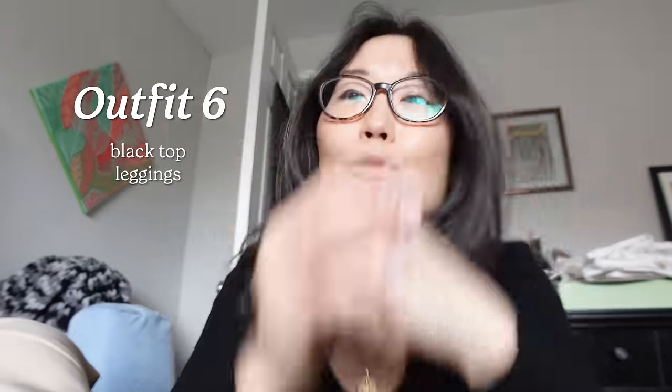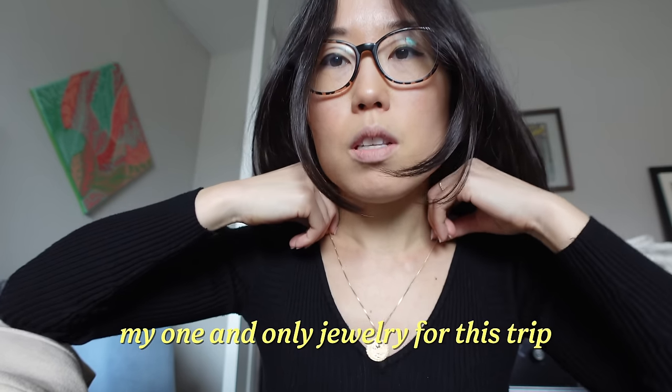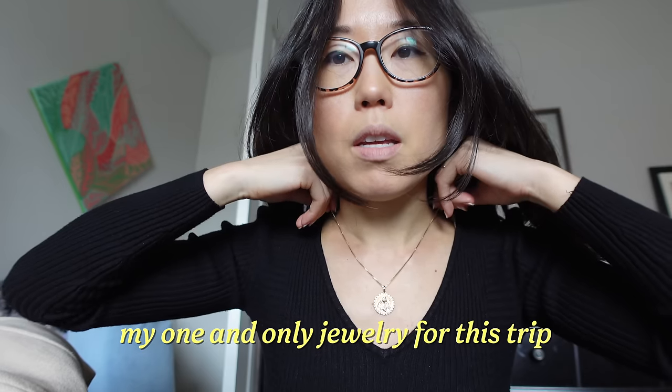My most formal outfit is going to be this — black is a safe color for formal stuff. Then I'm going to bring one scarf that goes well with my quilted jacket; I've worn these together many times. And then this necklace — you can actually adjust it in three sizes: longest, medium, and short. There's a necklace extender in the back. I think that's going to be my main clothes for the trip, and if we need anything else we'll do a little shopping.